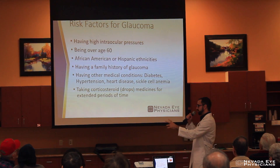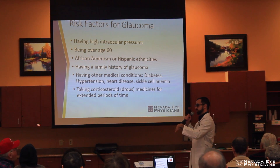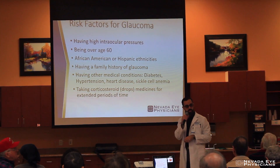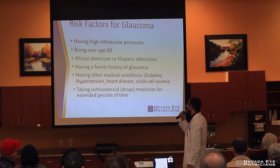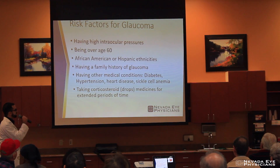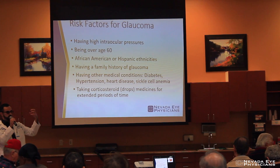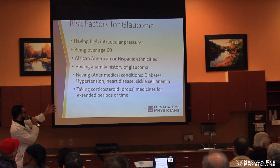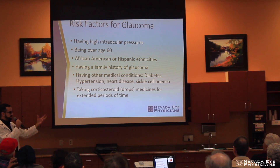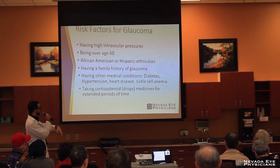Having a family history of glaucoma — there are genetic factors to glaucoma. So if you have a mother, grandmother, brother, or sister who has glaucoma, that's all the more reason to go in and get checked. Having other medical conditions such as diabetes, high blood pressure, heart disease, and sickle cell anemia — these affect your general health. If a condition is damaging the optic nerve by reducing blood flow or increasing pressure, these things affect your whole body and can worsen glaucoma.